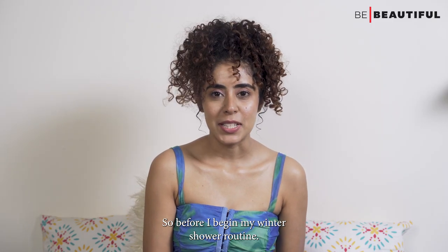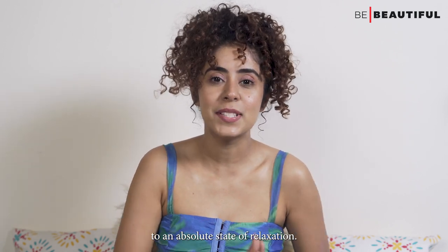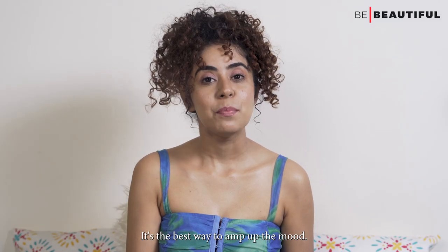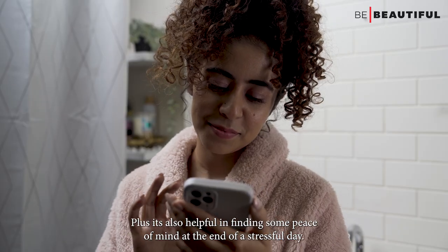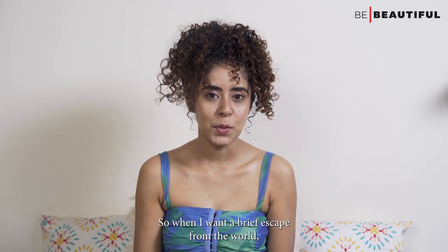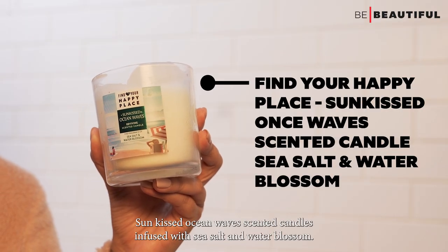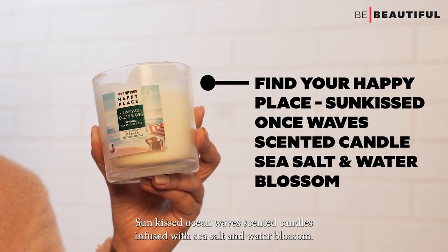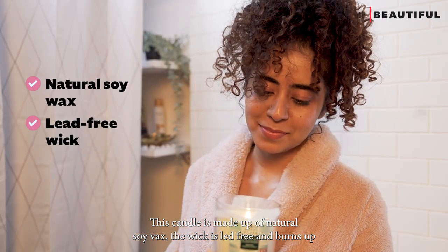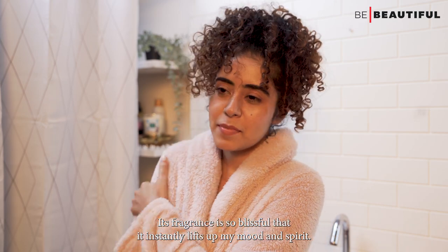Before I begin my winter shower routine, prepping is an essential part as you need to bring your body and skin to an absolute state of relaxation. So I quickly change into my bathrobe and light a candle — it's the best way to amp up the mood and find some peace of mind at the end of a stressful day. I like to use the Find Your Happy Place Sun-Kissed Ocean Waves scented candle, infused with sea salt and water blossom. It's made of natural soy wax, the wick is lead-free, burns up to 30 hours, and its fragrance instantly lifts up my mood and spirit.